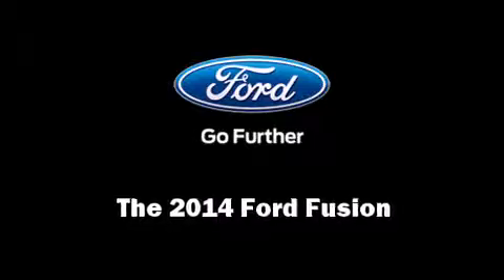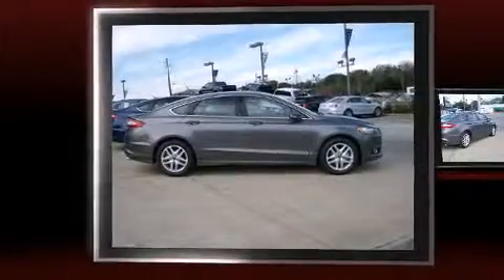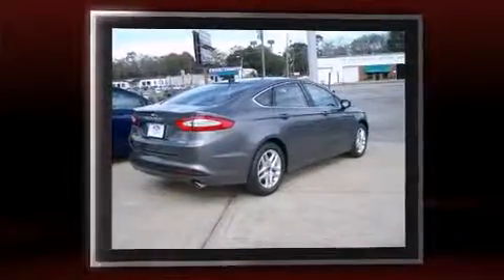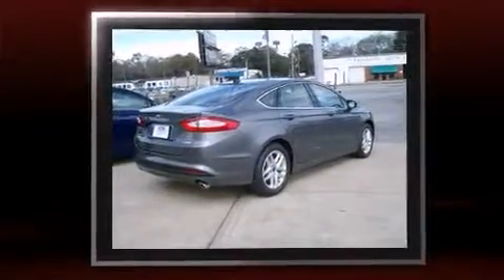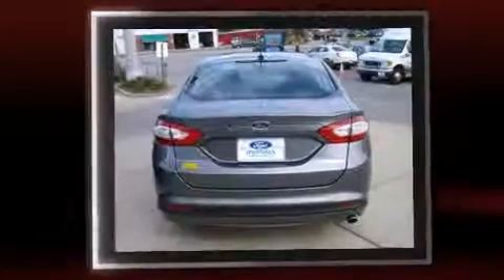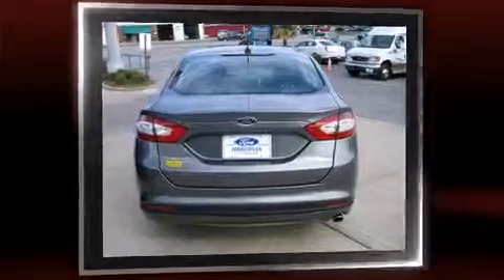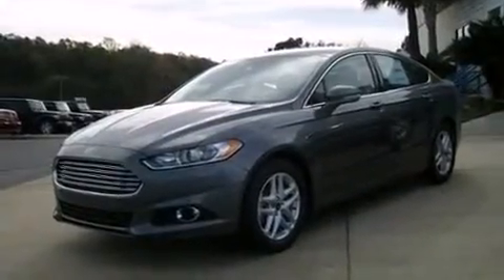Treat yourself to a test drive in the 2014 Ford Fusion. This four-door, five-passenger sedan leads among competitors in its segment. Smooth gear shifts are achieved thanks to the efficient four-cylinder engine. And for added security, dynamic stability control supplements the drivetrain.